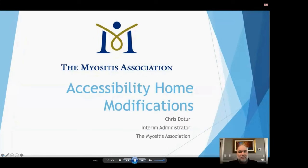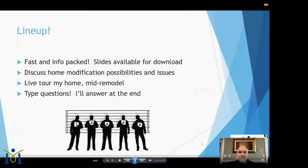Good afternoon everyone, I'm Chris Doder and I'll be talking about modifying your home for accessibility purposes. I'll be going pretty fast in this presentation, packing in a lot of info and web links. Please don't feel like you have to take notes — both the slides and the video will be available for download on the TMA website later.